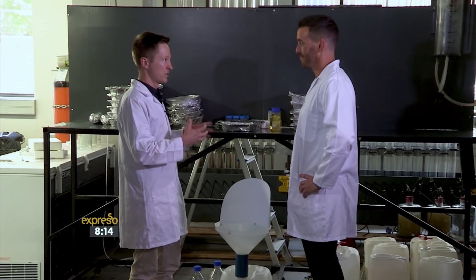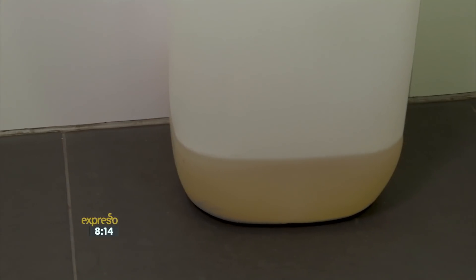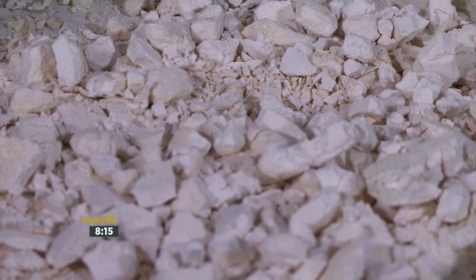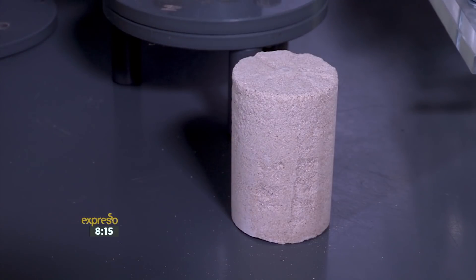A lot of the nutrients found in urine — so for example, the phosphorus, the nitrogen — if we allow that to enter the environment, we get eutrophication. We get the algae blooms that typically form in dams. But if you were to recover those nutrients, you could produce a fertilizer. And we're actually running out of natural phosphorus, so if we recover this phosphorus from our urine, we can produce the fertilizer in a more sustainable way.